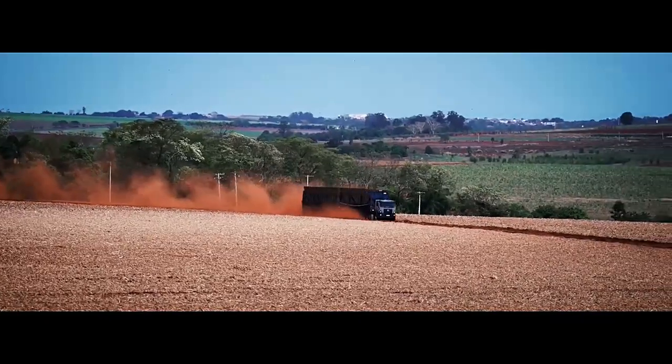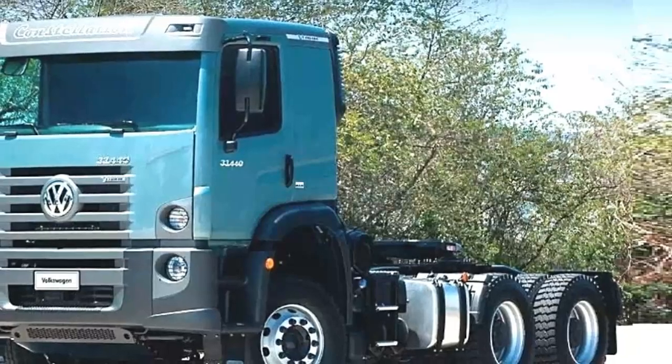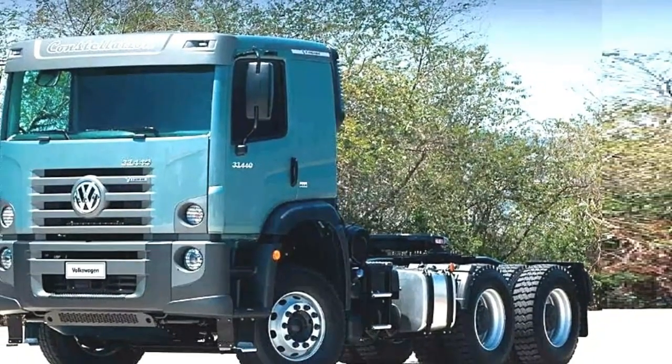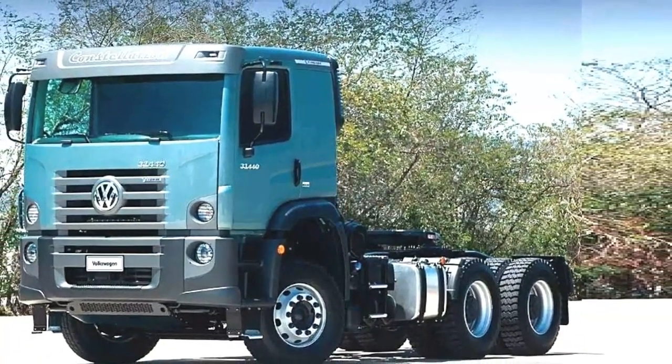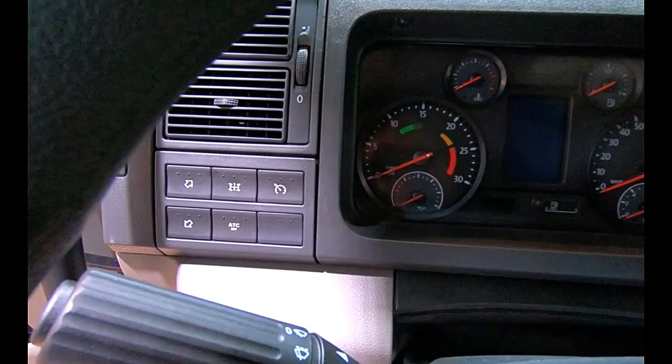The 6X4 configuration means that the vehicle has six wheels, with power delivered to all four rear wheels. This setup enhances traction, stability, and load carrying capacity, making it suitable for challenging off-road and on-road environments.